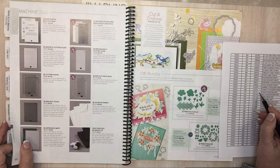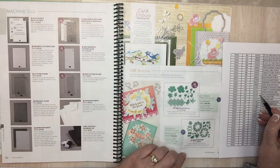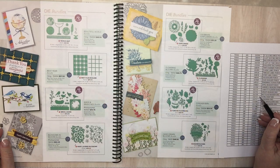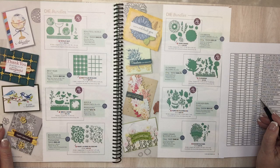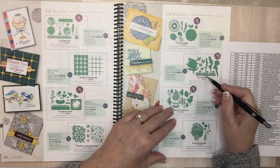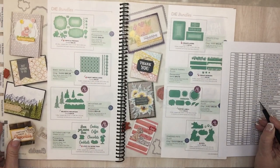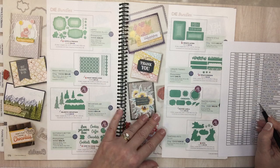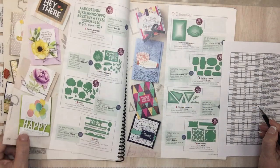Page 173: Wreath Builder dies are going. Page 174: Best Plaid Builder dies are going. World Map dies. Page 175: Flowering dies. Page 176: Many Medallion — I have that but haven't used it. Page 177: Ornate Border dies — I use that a lot, that was fun. Page 178: Happy Happy dies are going.